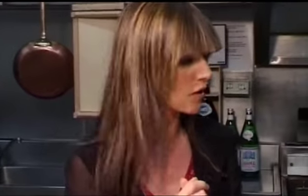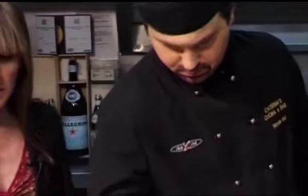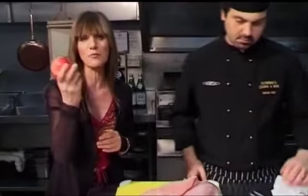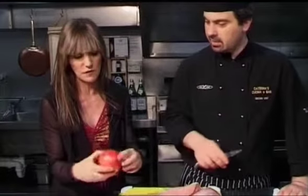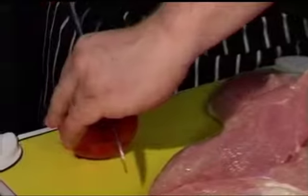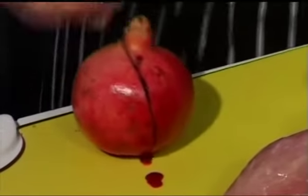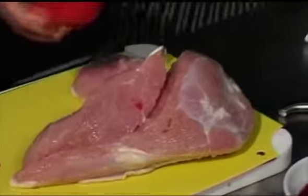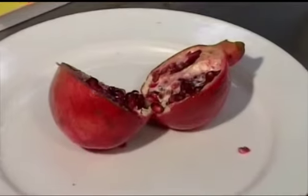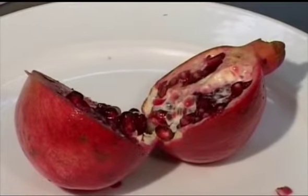It might be an idea to show our viewers what a pomegranate looks like. Now, let me just tell you, they are out of season currently — they don't come back into season until April or May — and these are the Californian variety. They've got a very firm, really firm skin. They're a beautiful-looking fruit, and really juicy, very blood-like in terms of colour. And absolutely to die for. What an unusual fruit. And the tartness of this works terribly well with turkey.